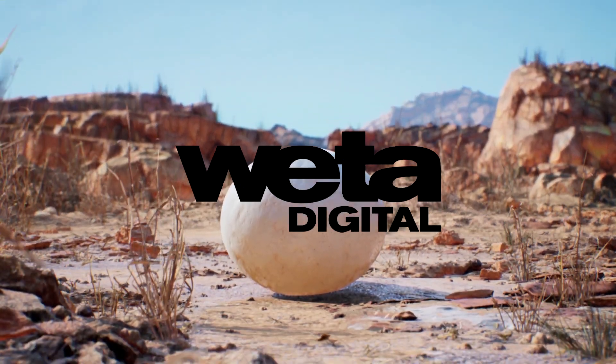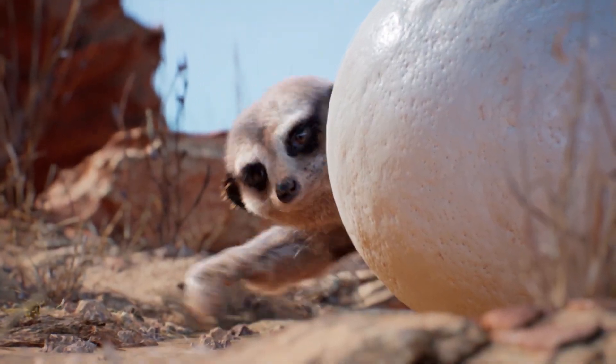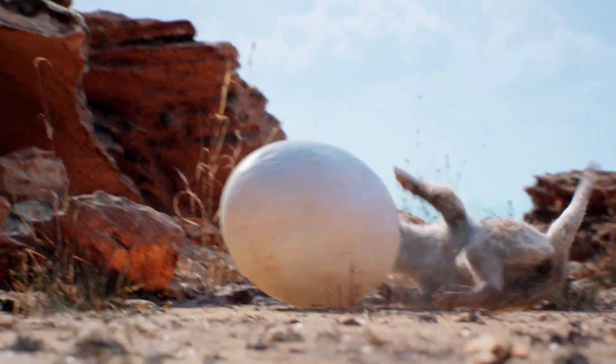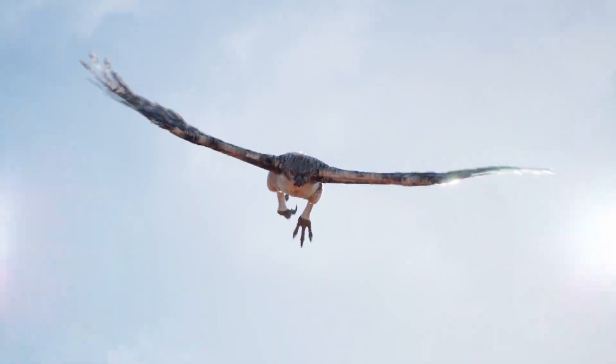Hey folks! When Weta Digital wanted to see how far they could push Unreal Engine's new production-ready real-time hair and fur system, they created a stunning short film starring a scrappy meerkat and a determined eagle.